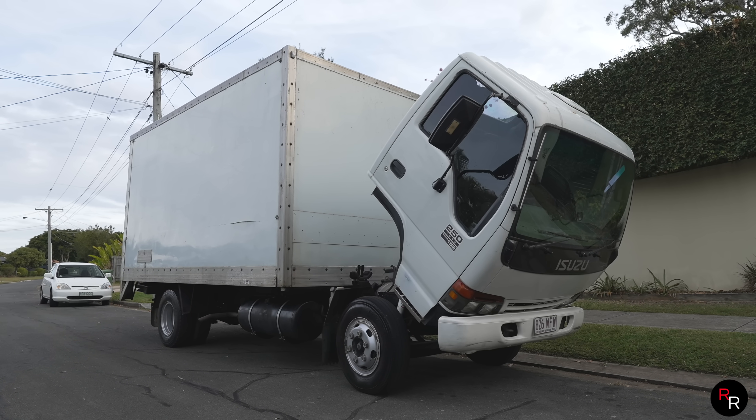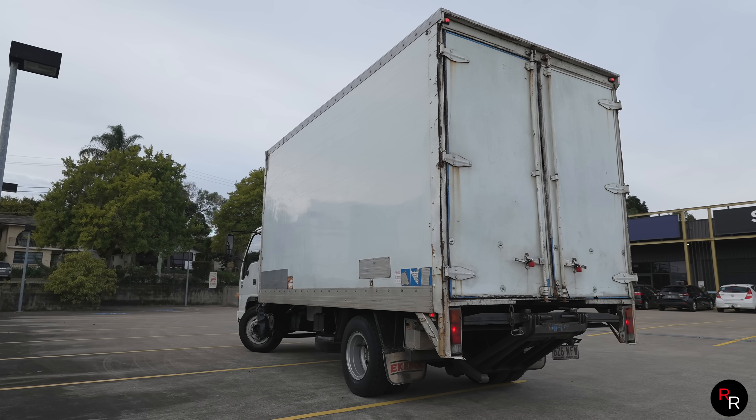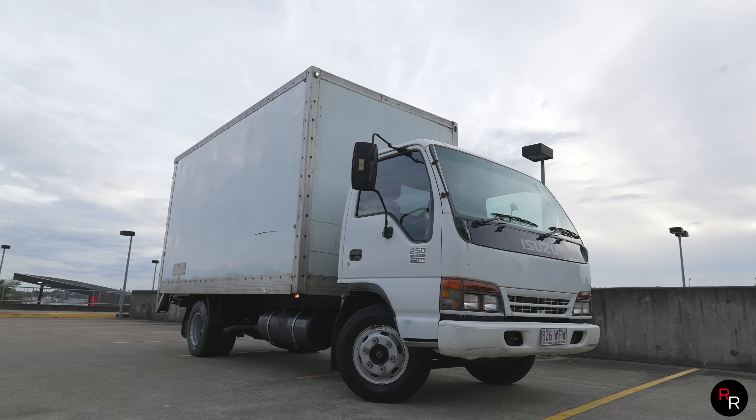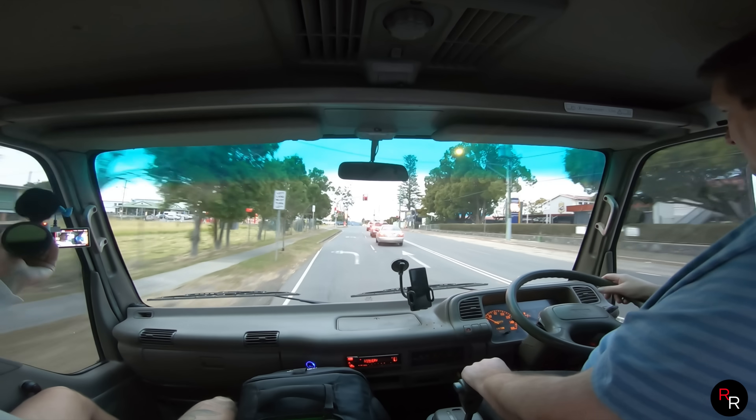This truck is probably four tons now — she's got to move some weight, and that's without any luggage in the back. These things were pretty torquey to begin with, and then you've got a 6:1 differential ratio, which makes it a little easier on the engine.